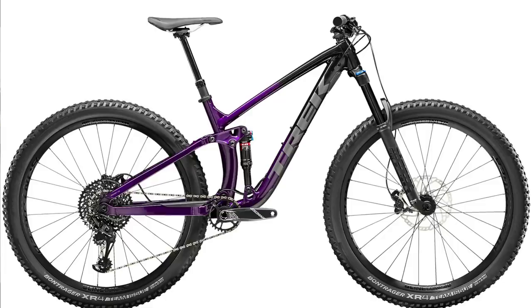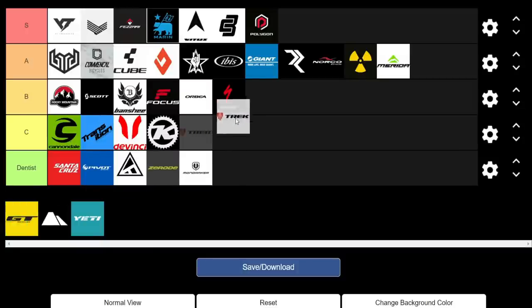Next up is Trek, rounding off the big three of Specialized, Giant, and Trek. They're probably the second-best value of the big three, just behind Giant. The Fuel EX 7 and 8 are probably the best value builds in the lineup. There are also alloy Slash builds that are half decent value; carbon builds aren't necessarily the best value. They've got some decent entry-level hardtails and the Roscoe, a good entry-level trail hardtail. Probably a B-plus, but we'll give them a B.